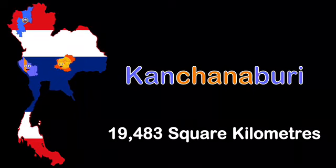I'm Kanchanaburi, the third largest province in Thailand, in the western region, bordering Myanmar. I'm made up of 19,483 square kilometers — that's my land area.